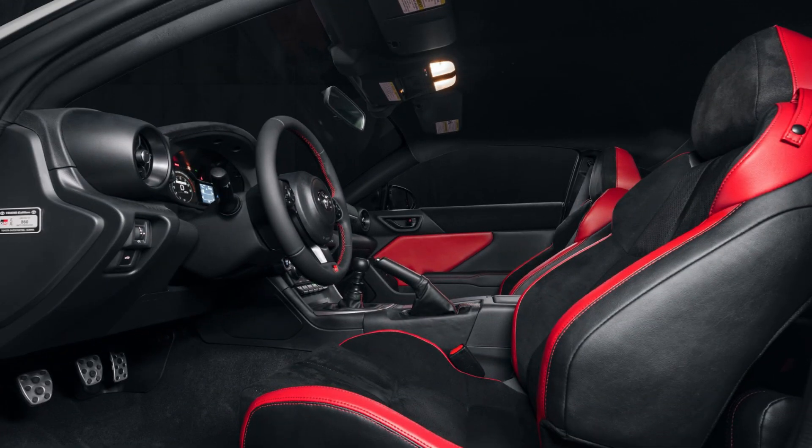The Trueno edition is available in either white or red, with either the standard six-speed manual transmission or the optional six-speed automatic. It features a black hood, black stripes on the side, a black ducktail spoiler, and black trim for the door handles and mirrors. You'll find Trueno badges at the front and rear, and a number plate on the dash commemorating it as one of 860 units in the U.S. market. The interior has red leather accents and red stitching, and Trueno logos for the shift knob and pedals.